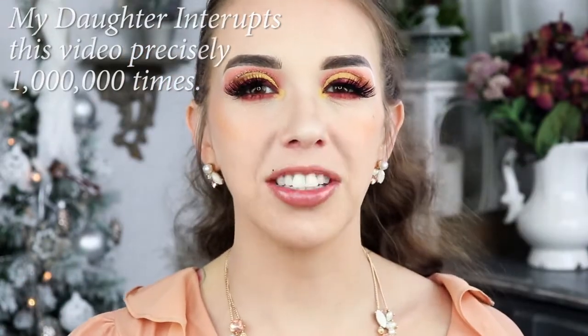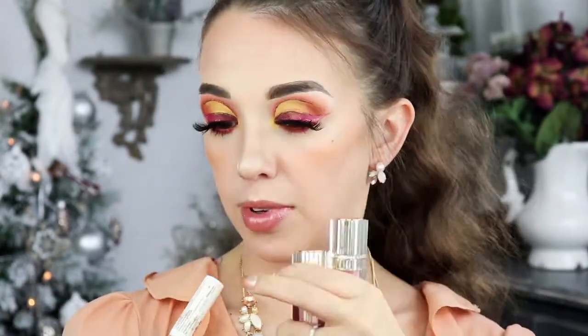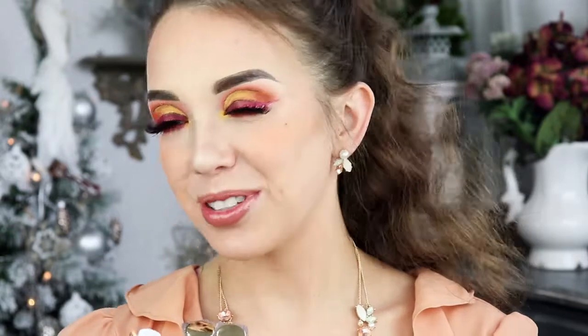This brand is a new brand called J Beauty. They have sent me two palettes to review, and they also sent me an eye primer which I did use on both looks. They sent me three lip glosses, and I also have a pair of lashes from them which I am wearing.